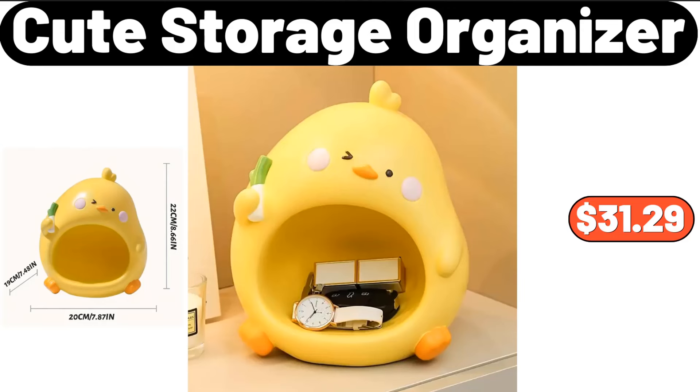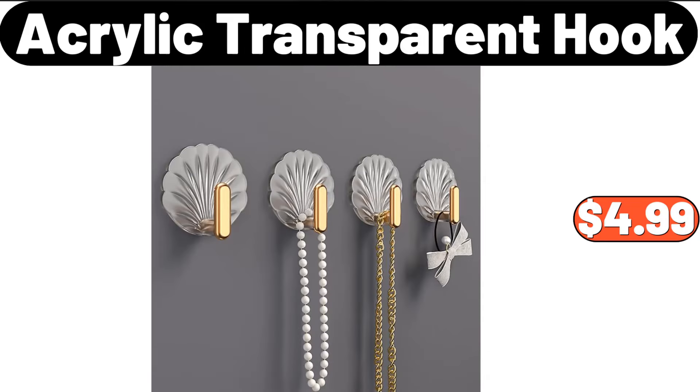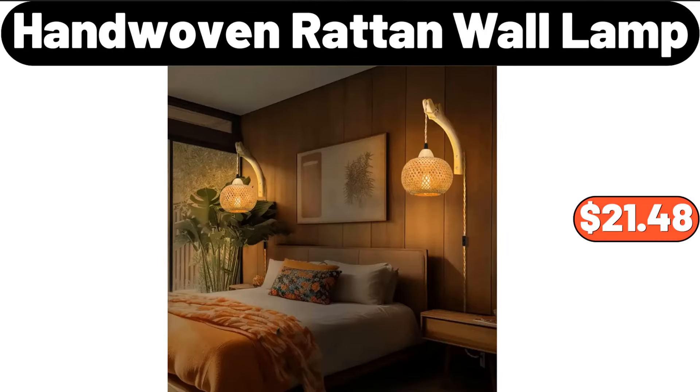Cute storage organizer, $31.29. Round LED bathroom mirror, $89.99. Acrylic transparent hook, $4.99. Hand-woven raw tan wall lamp, $21.48.